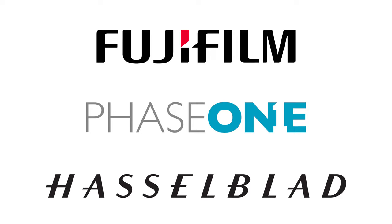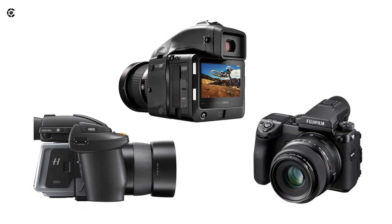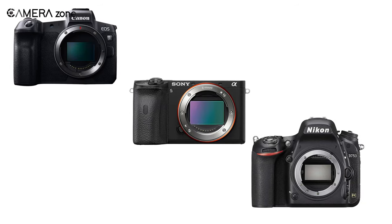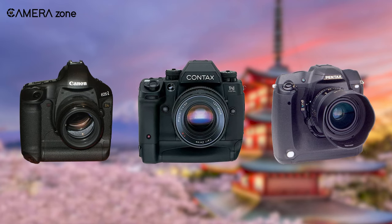Today Fujifilm, Phase One, and Hasselblad are the most popular brands who have marketed compact size medium format cameras. Now let's look at full frame cameras — the first full frame DSLR cameras were developed in Japan.